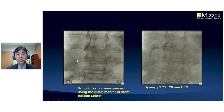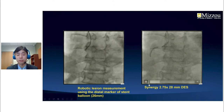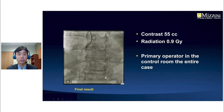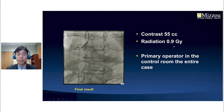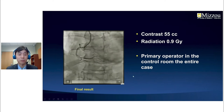We used robotic lesion measurement — marking the distal and proximal landing zones — which gave us a 26 mm lesion length, so we placed a 2.75 by 28 mm Xaience stent. Post-dilation was performed with an NC balloon using the clear stent live feature. The entire case used 55 cc of contrast and 0.9 gray of radiation, with the operator seated in the control room throughout. This was a complete three-vessel PCI using the robotic system and Artis Icona system.